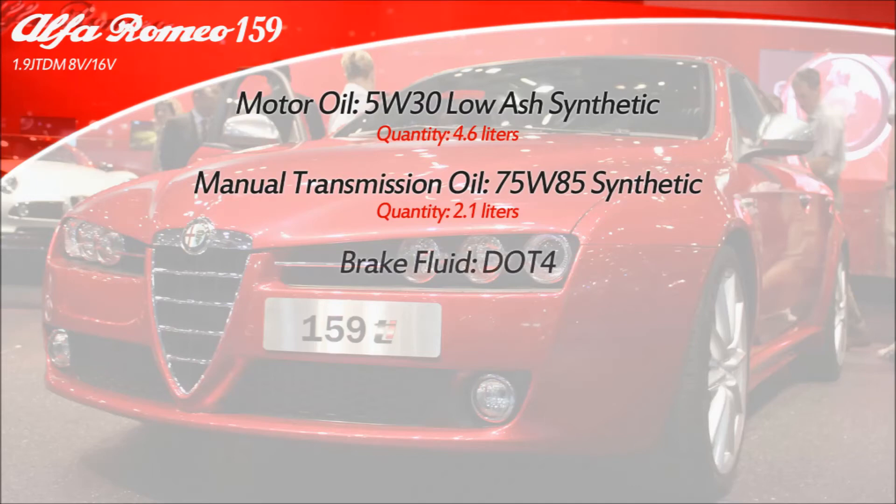The type of brake fluid used in your Alfa is DOT 4, and the brake system capacity is just under a liter.